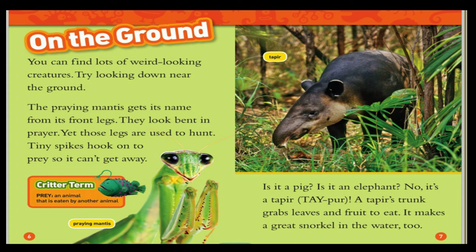On the ground you can find lots of weird-looking creatures. Try looking down near the ground. The praying mantis gets its name from its front legs — they look bent in prayer. Yet those legs are used to hunt. Tiny spikes hook on to prey so it can't get away. Prey: an animal that is eaten by another animal.